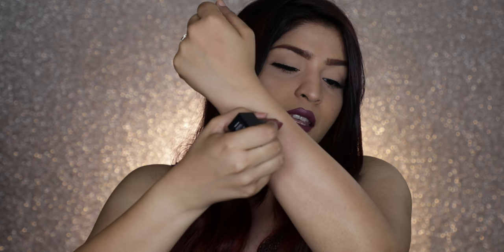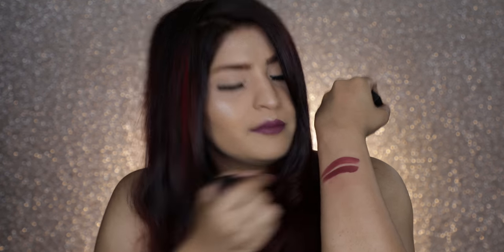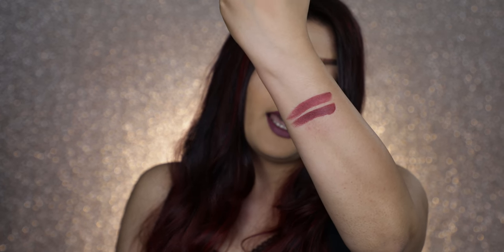Finally, the last shade is Third Date. Here's how it looks swatched. The dupe I have for it is a Nykaa product — their So Matte Lipstick in the shade Spiced Cabernet. This one might be slightly glossier than the Huda Beauty lipstick, but you can always powder it down. Here are the two colors in comparison on my hand.